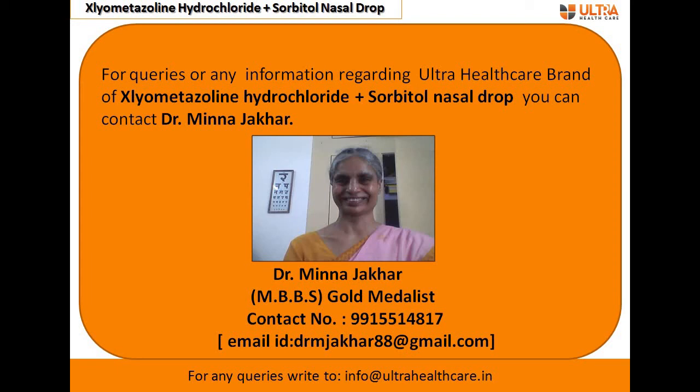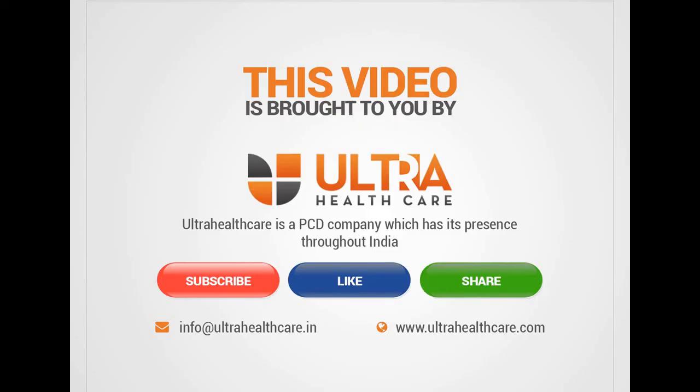For more information regarding xylometazoline hydrochloride nasal drop — related to mechanism, dose, and more — you can contact Dr. Mina Jhakar, an MBBS gold medallist doctor. Her personal details, contact number, and email address are provided here.